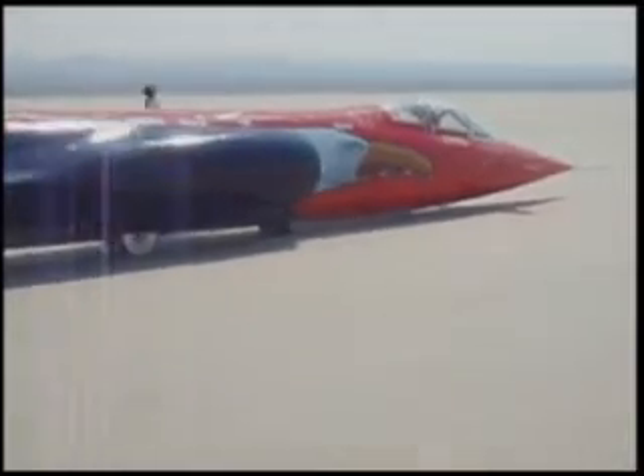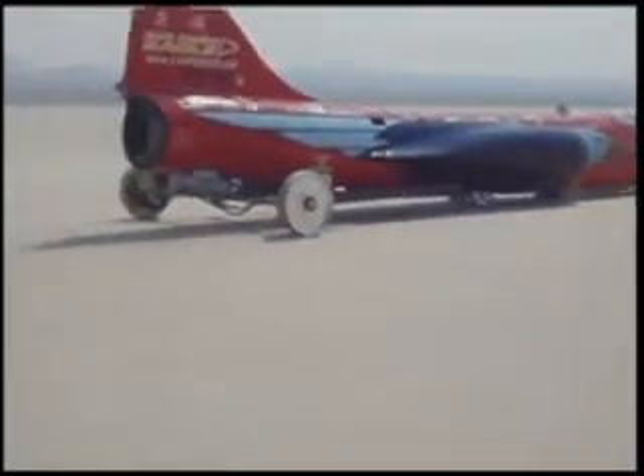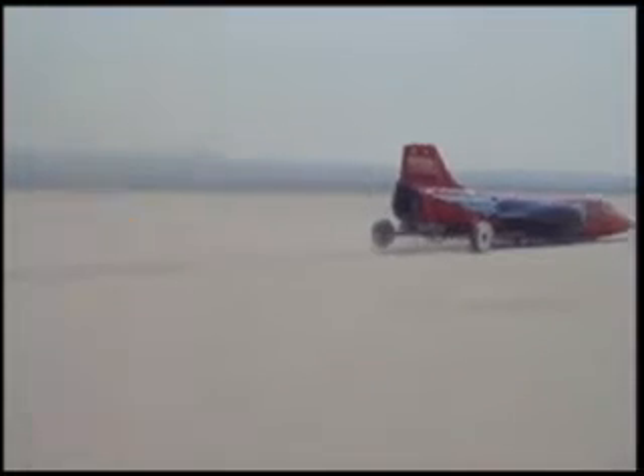We use aluminum wheels because you can't run rubber over 400 miles an hour — it'll just come apart. These wheels were specially designed to go about 900 miles an hour to give us a little bit of a degree of safety so that when we go 800 miles an hour, we know the design is good.